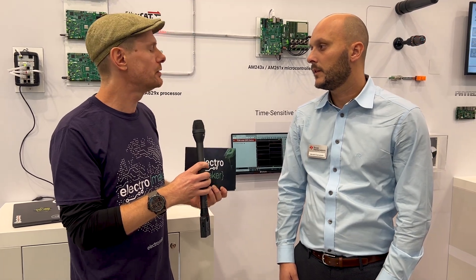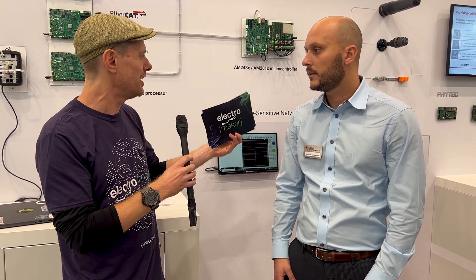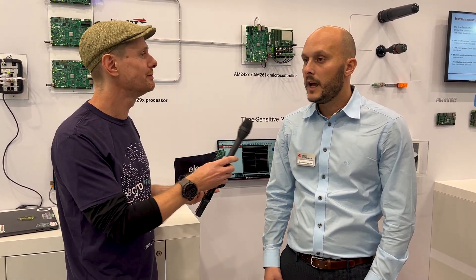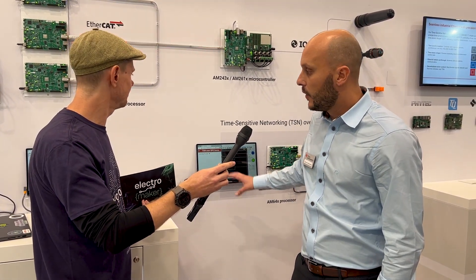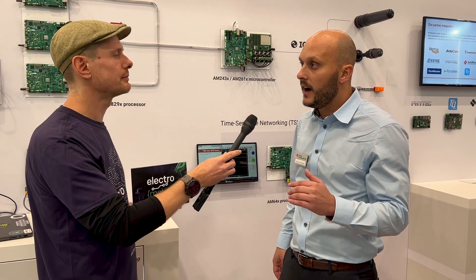Is there any kind of example of that? I know you have some motors on show here to demonstrate how this can help in situations where you'd want synchronicity — like robotics, for example. Yes, so here we are showing a time-sensitive networking protocol, demonstrating how you are able to synchronize multiple devices via TSN.